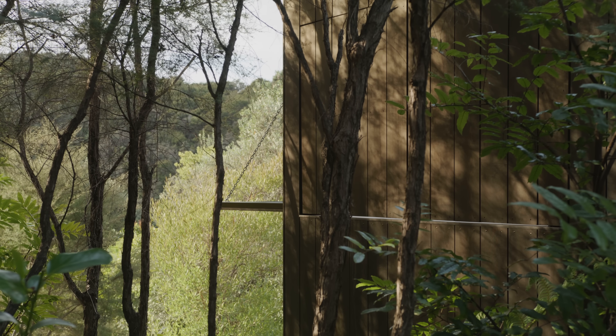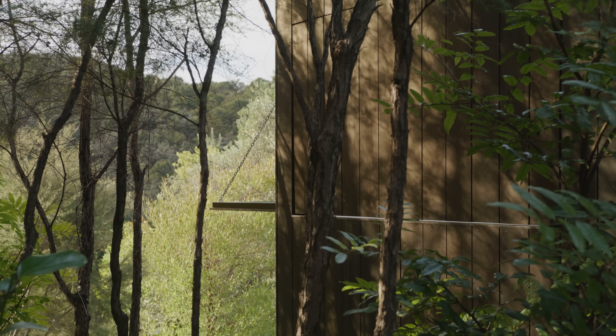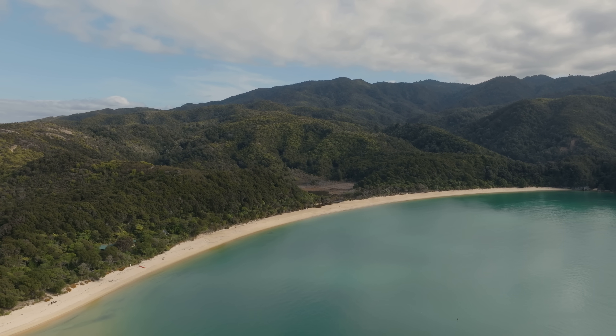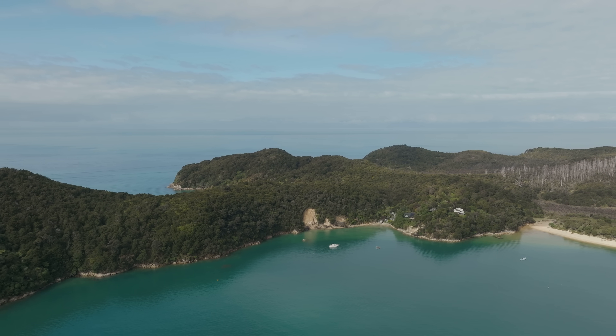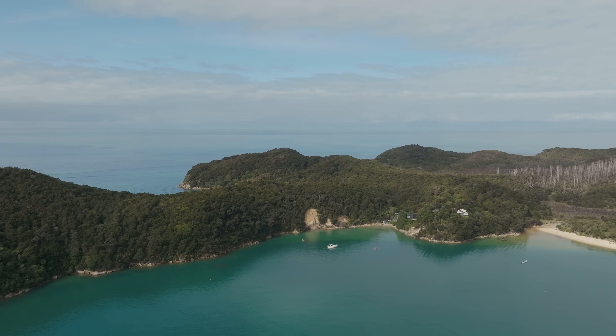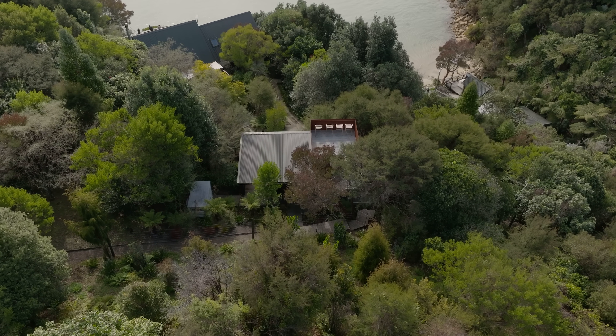The site is located in Abel Tasman National Park, which is at the top of the South Island of New Zealand. The site itself is accessed only by boat or walking track through the national park — a cluster of one of four privately held properties surrounded by native bush, overlooking a bay.